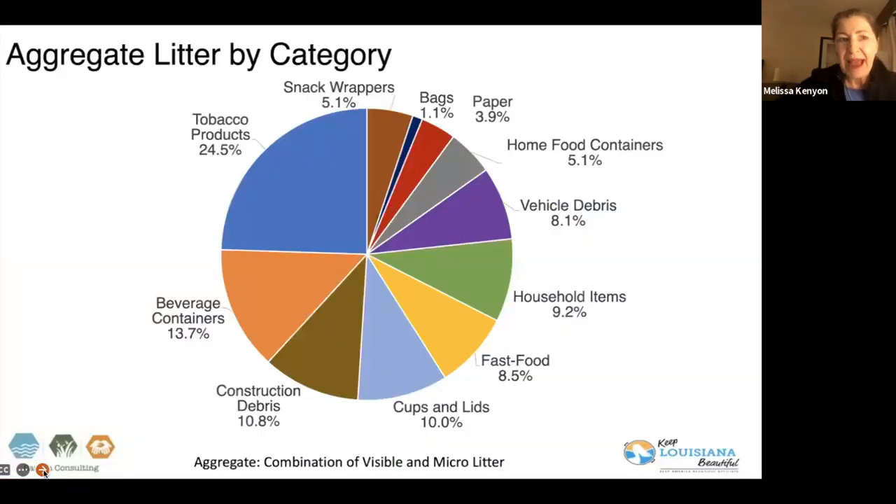By that category, here is the aggregate of what we found. Looking at the column of materials, the breakdown in the state of Louisiana shows there are issues around smoking because the highest amount was tobacco products found on the side of the road. Tobacco products included the boxes, the wrappers, the butts, and the cigar tips — all those pieces that make up those products.